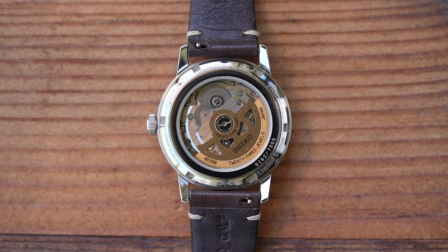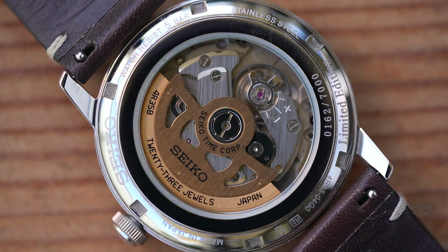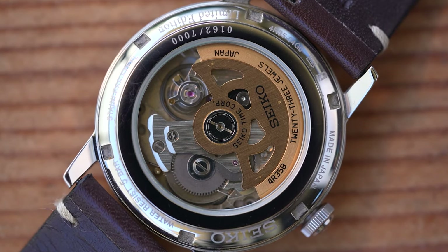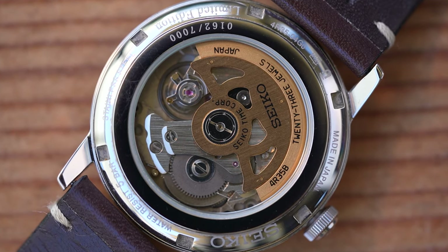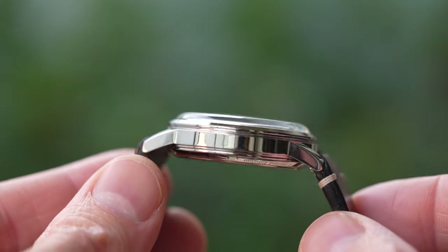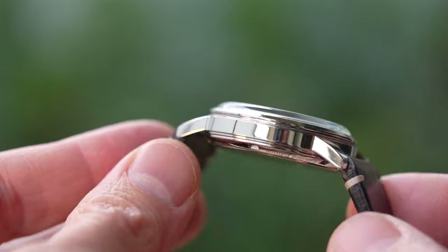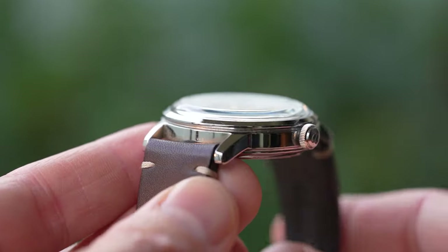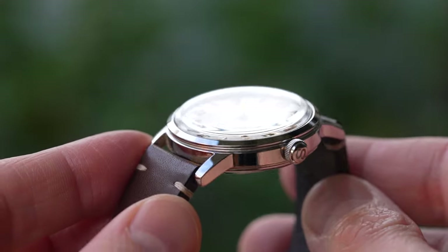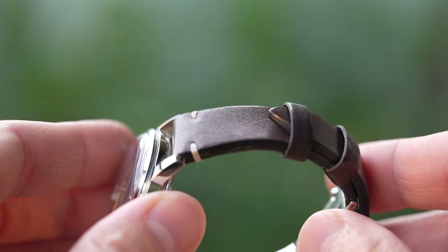For some reason, Seiko's 4R35s have 23 jewels as opposed to their customer-supplied NH35s which have 24 jewels, but it doesn't really matter. Power reserve is the same at roughly 40 hours, and accuracy — if you can call it that — is the same as well: minus 35 to plus 45 seconds per day. I haven't measured this one because I simply don't care; I didn't buy it for the movement. I didn't buy it for the case finish either, which is a very simple high-polish three-piece-style vintage case with relatively long lugs. The 5.6mm unguarded crown is signed with the Seiko S and offers plenty of grip.